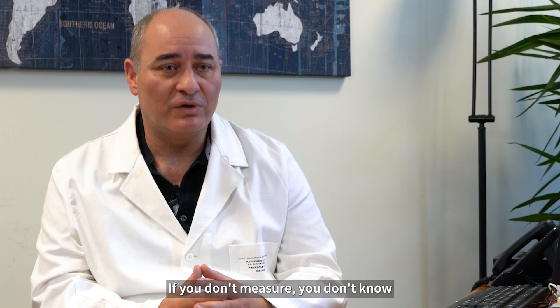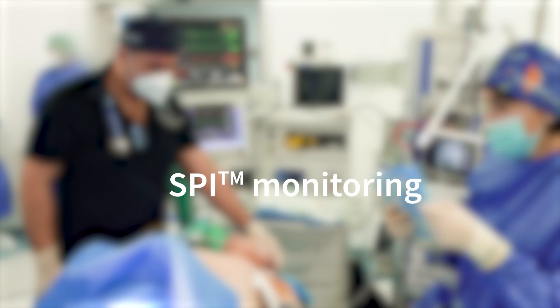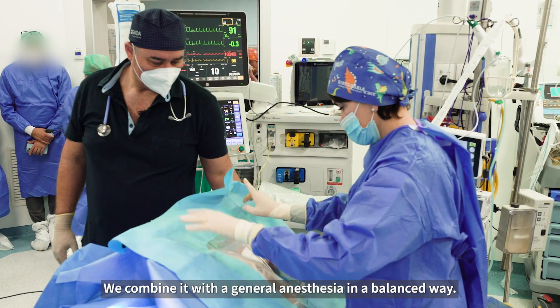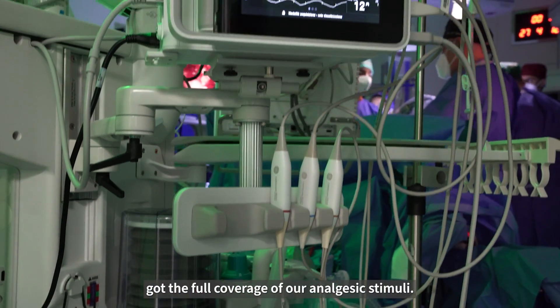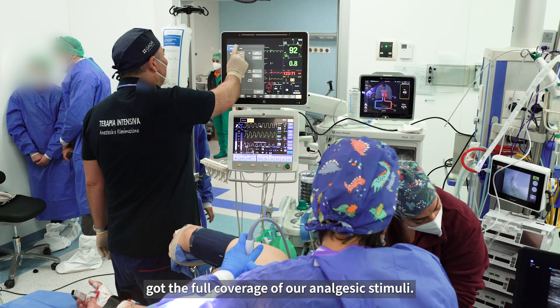That means that clinical signs are not able to tell us where the patient is in terms of depth of neuromuscular block. If you don't measure, you don't know if your patient has post-operative residual block. We also use a lot of peripheral blocks, combining them with general anesthesia in a balanced way. And for us, it's very important to know if the block has full coverage of our analgesic stimuli.